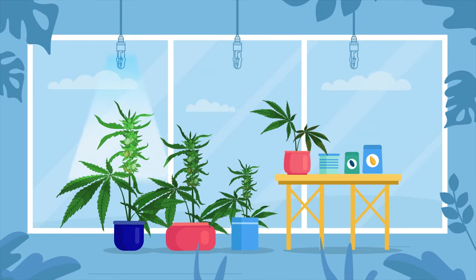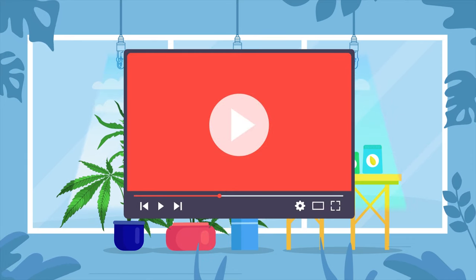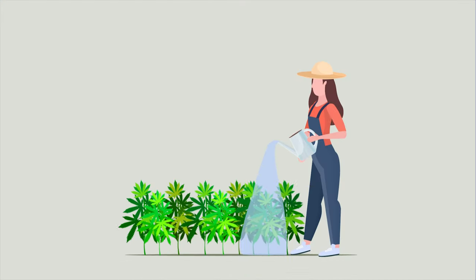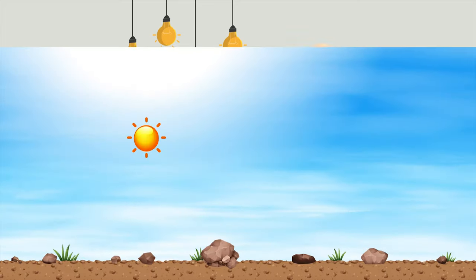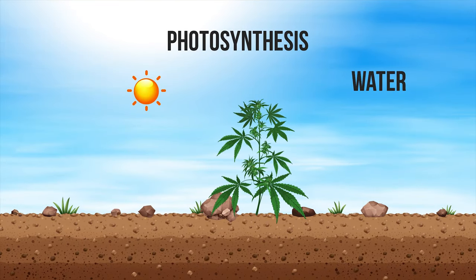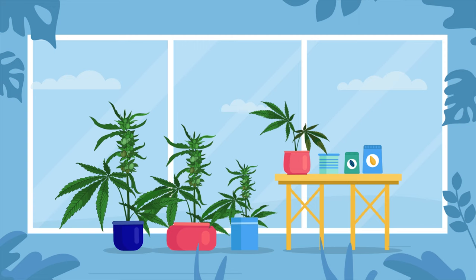We have covered the different types of lighting setup for your grow room in a separate video. Here we want to concentrate on the importance of light itself. As with water, all plants need light to grow — they use light during the process of photosynthesis to metabolize water and carbon dioxide in the air to help them grow.